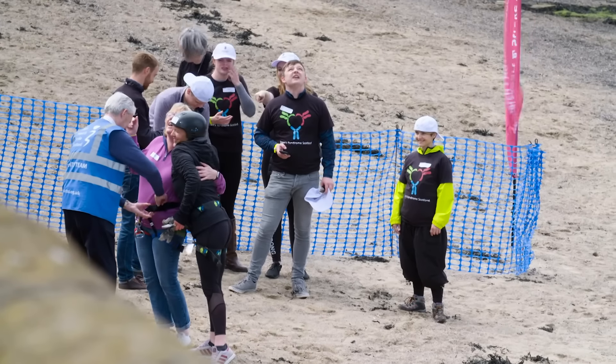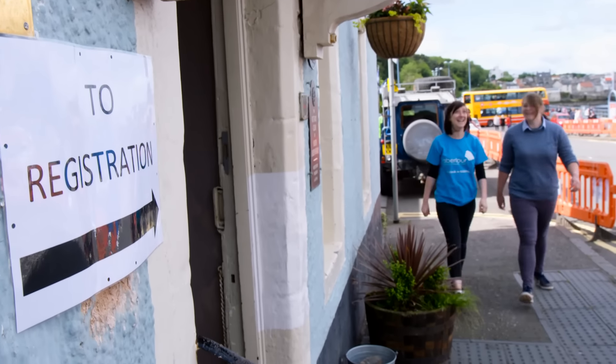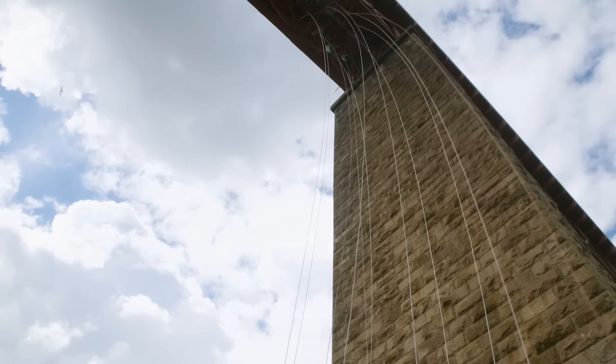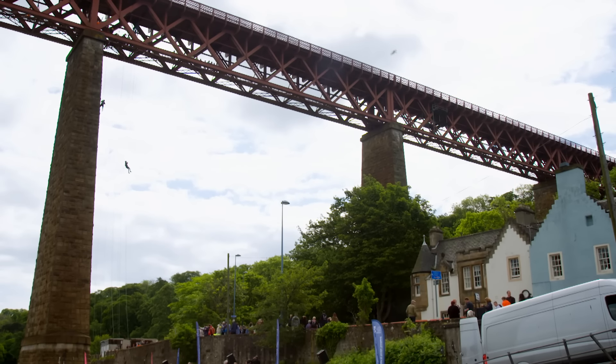Hundreds of daring fundraisers have gathered for a rare chance to abseil this national landmark. Among them, Amy and Rogan from Aberlour Children's Charity. They've been quite calm and collected up until now, but looking at it — it's quite a height. Once you're standing underneath it, it's a lot bigger than you see on the telly. But they're really looking forward to doing it, and raising money for their charity is spurring them on.